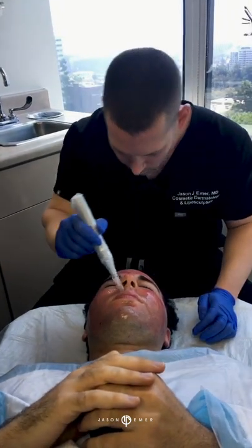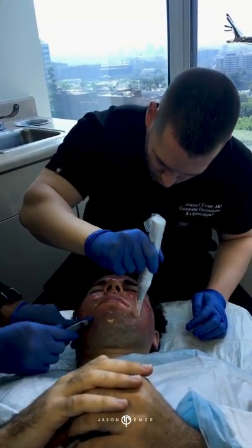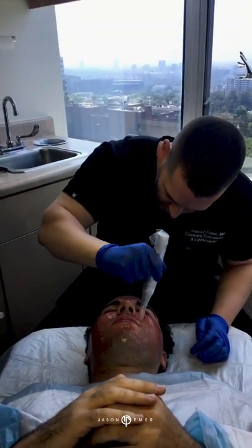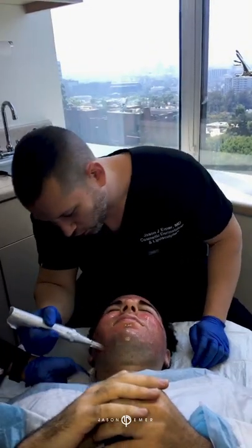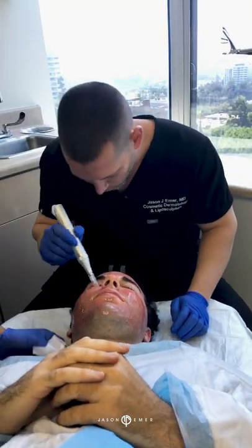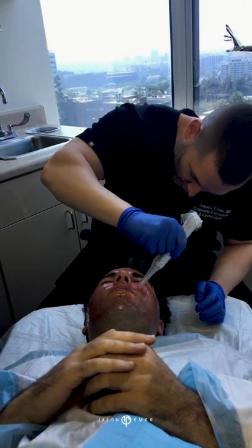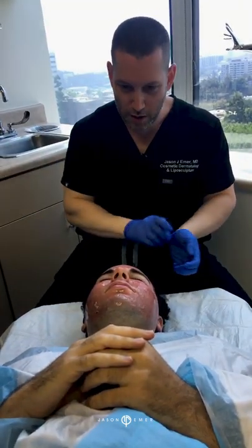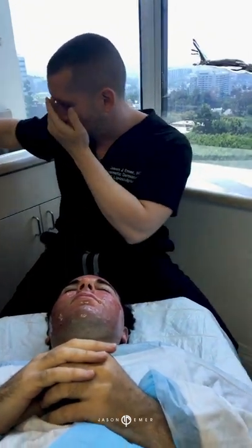This is microneedling at a depth of one and a half to two millimeters to push growth factors and nutrients into the skin — hyaluronic acid, vitamin C serum, PRP — all post-laser, to get a really great outcome. This helps not only get a better improvement in the scars but the overall healing of the skin after the laser procedure. The last part is to cool him down and put a nice mask on the skin so that it pushes all the products in and heals much more quickly. Thanks for following, guys.